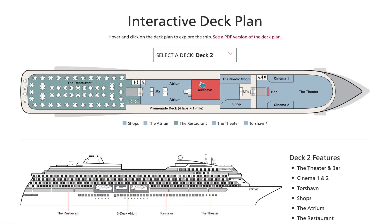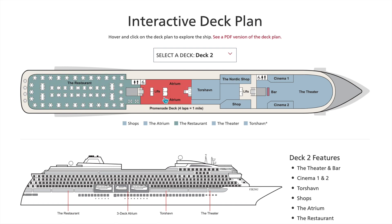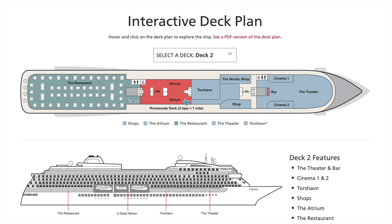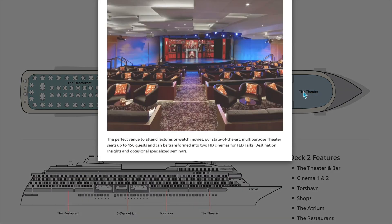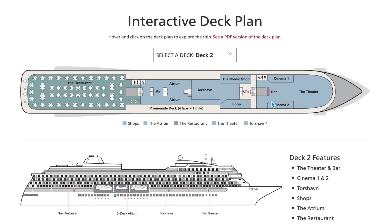Let's head up to deck two. In the back we have your main dining venue, the restaurant. Here you'll have your atrium — the bottom level on deck two — and then a bar area, Torscheven, and the Nordic Shops. Then here you're going to have a theater that can transform into two cinemas as well, with a bar in the theater.